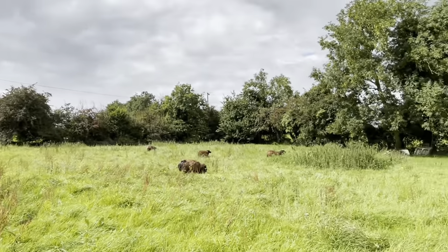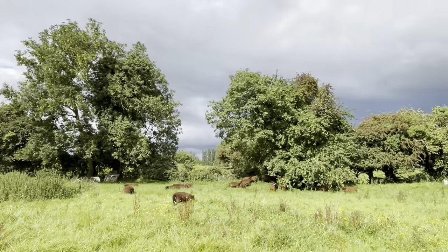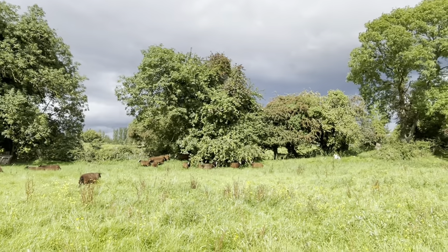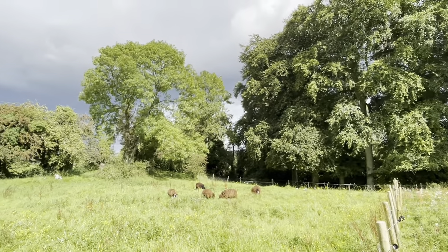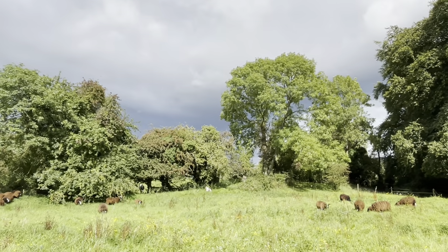Well, I think the ewes are going to be very happy here now. And they're chowing down on that crab apple tree. Excellent stuff. Look at the storm coming — very dark clouds over there.